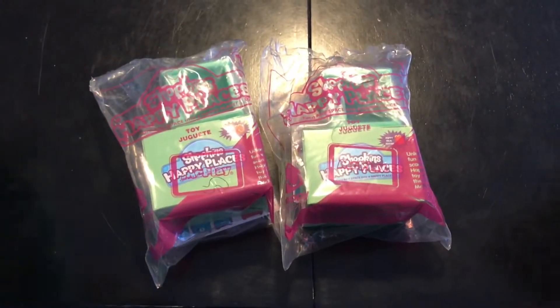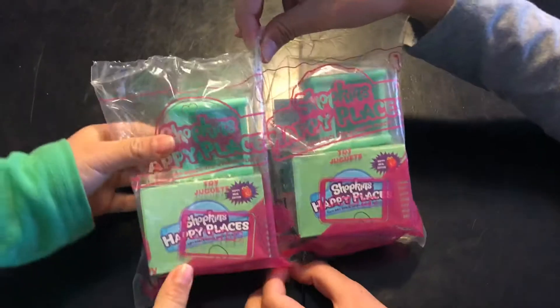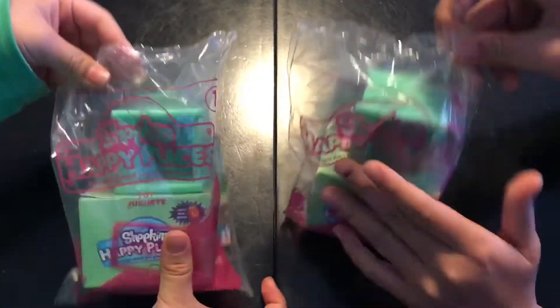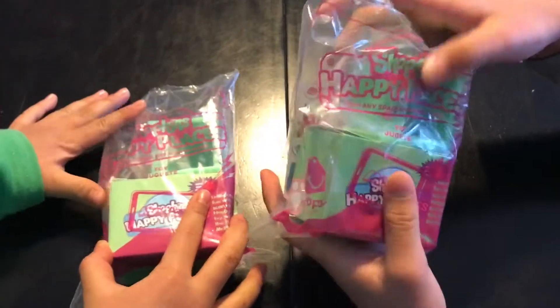Hi everybody! So today we went to McDonald's and got some Shopkins Happy Places. We got number one, and they didn't let us get different ones — I don't know why. I'm really excited to open this, let's open it up!